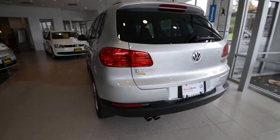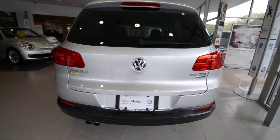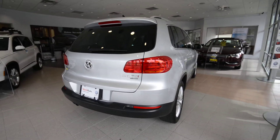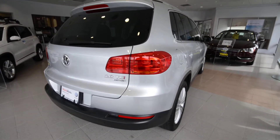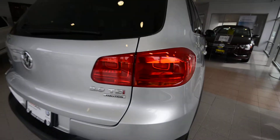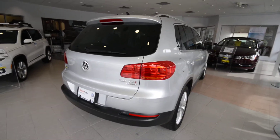Now for 2012, the Tiguan was freshened front and rear, so you can notice new headlights and taillights, and the front bumper is also a little different. Four-wheel drive is hooked up to the two-liter turbo four-cylinder, 200 horsepower, 207 pound-feet of torque, and a six-speed automatic transmission.